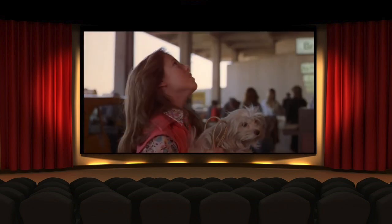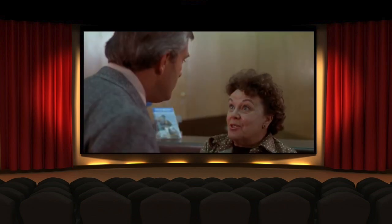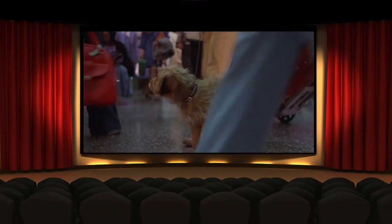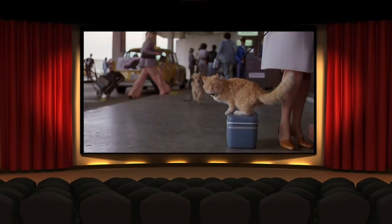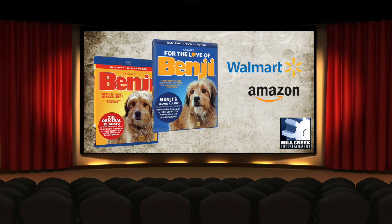Instantly Dated is brought to you by — you've heard about the new Benji movie, but you have to see the originals. They've been restored in high-definition widescreen for the first time with special features. Available now at Walmart and Amazon from Mill Creek Entertainment.